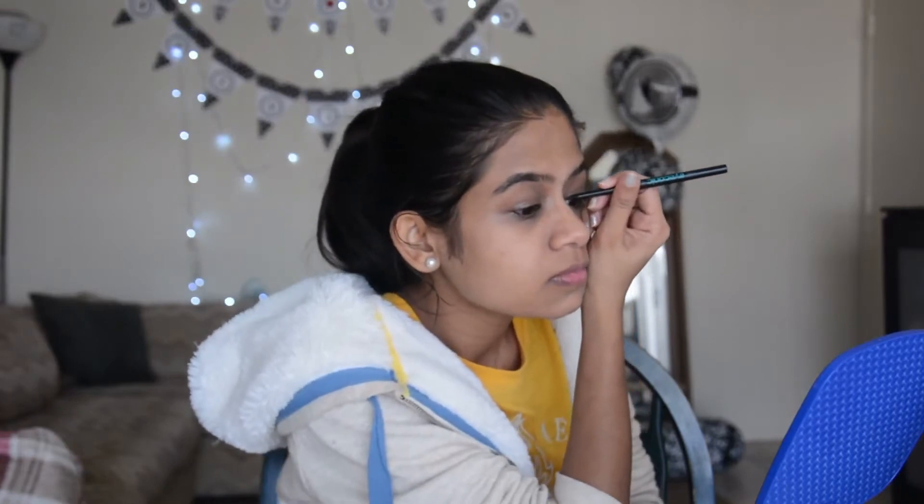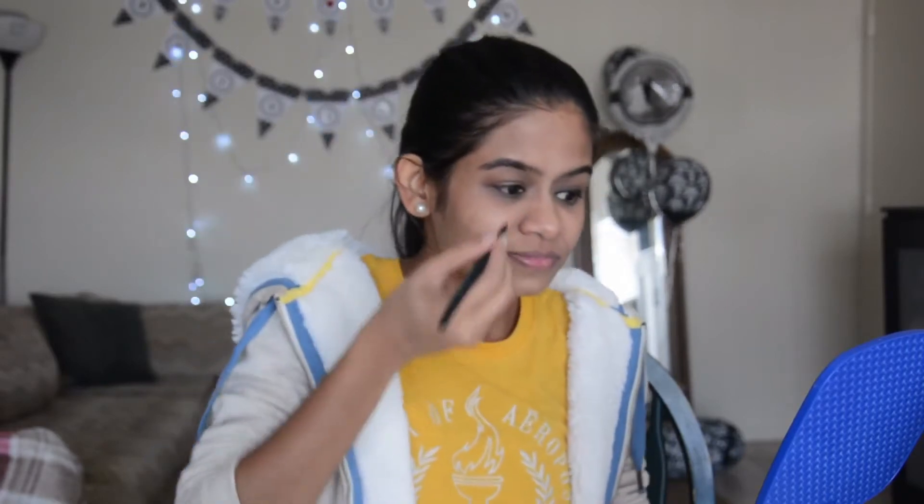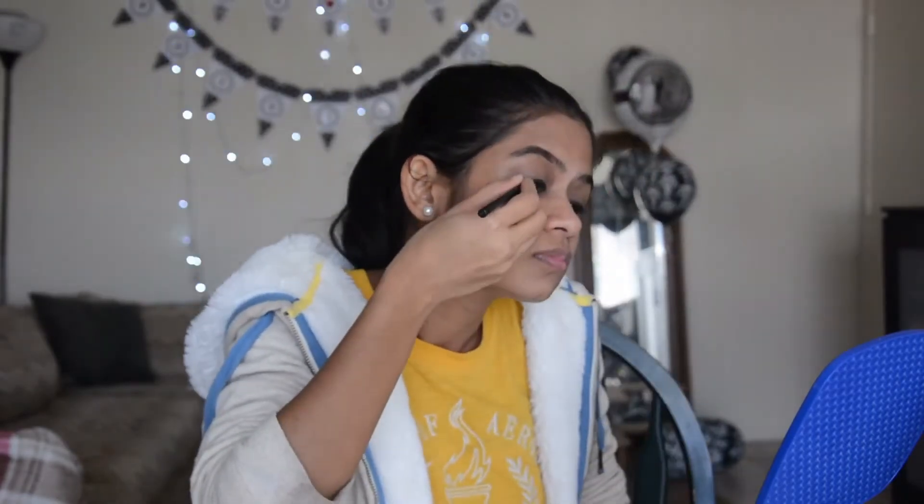I'm using the same Lakmé Eyeconic kajal for lining my eyes, starting from the inner corner and going towards the outer corner, giving it a small cat eye look at the end. I think I have a very good shape to my left eye and I'll be doing the same for my right eye also. Now let's add kajal to the lower eyelid and smudge it with a brush from ELF so that it won't appear as one thick line and it looks smooth.